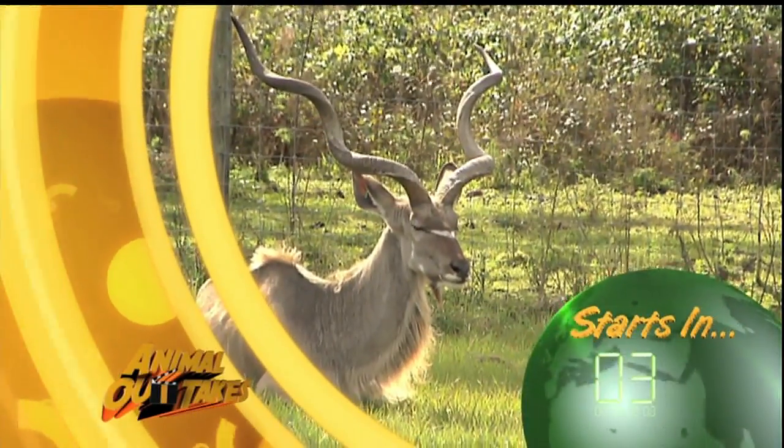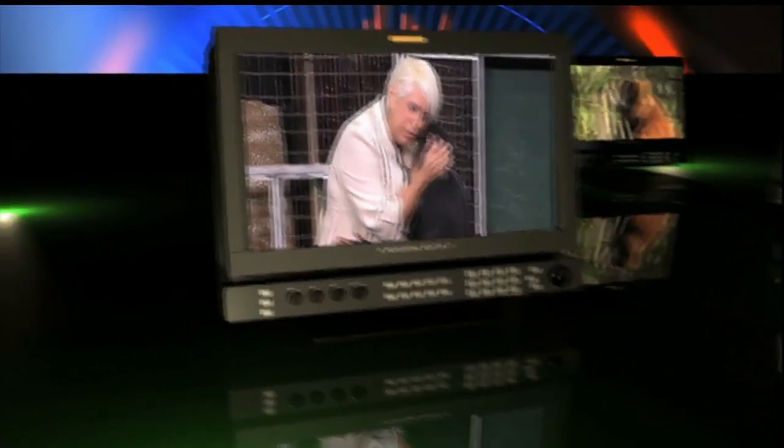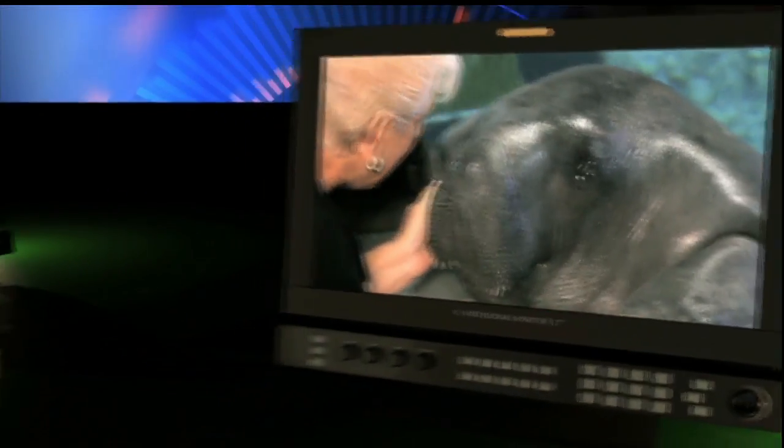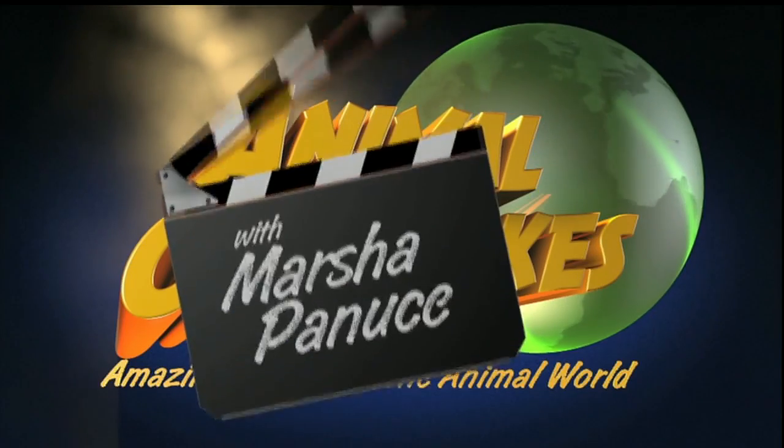Don't you wonder what they're thinking of us? Yeah, quite often. Hello and welcome to Animal Outtakes. Today we're going on a safari. We'll meet some interesting animals like water buffalo and kudu while exploring on camelback. It's going to be a great adventure, so let's get going.